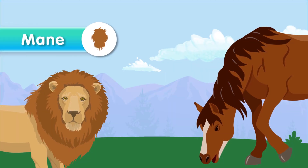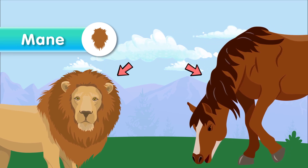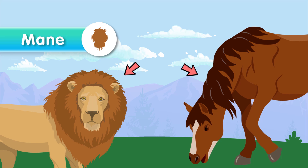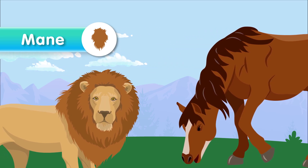Mane. A mane is a thick growth of hair around the neck and head of some animals, such as lions and horses. It serves as protection and display, particularly in male animals.